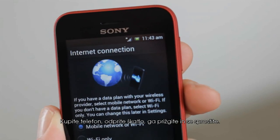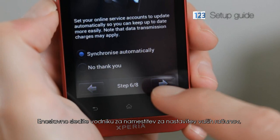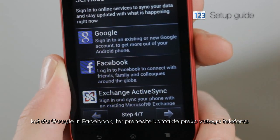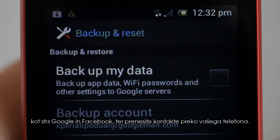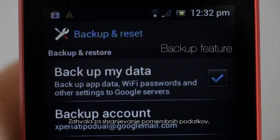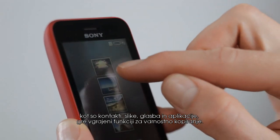Buy the phone, open the box, switch it on, relax. Simply follow the setup guide to set up your accounts like Google and Facebook and transfer contacts from your phone. Thanks to the built-in backup feature you can save important data like contacts, pictures, music and apps.